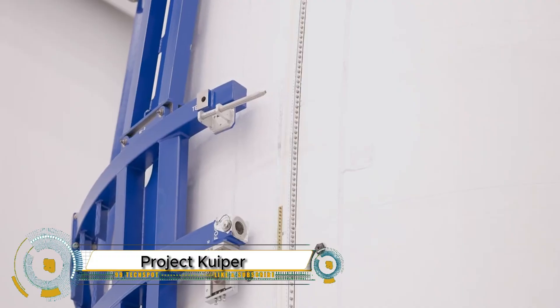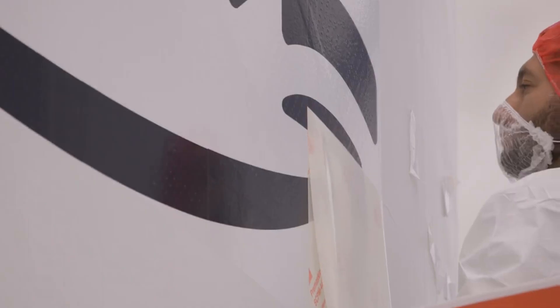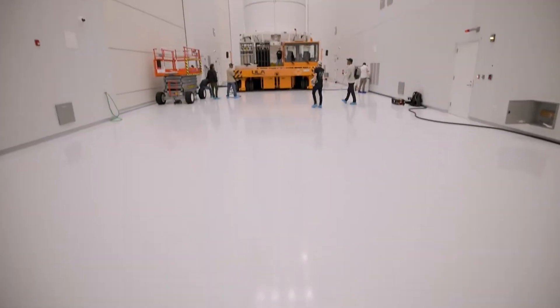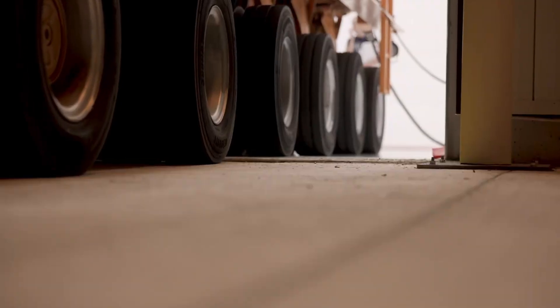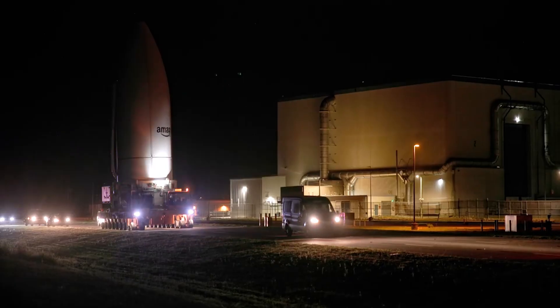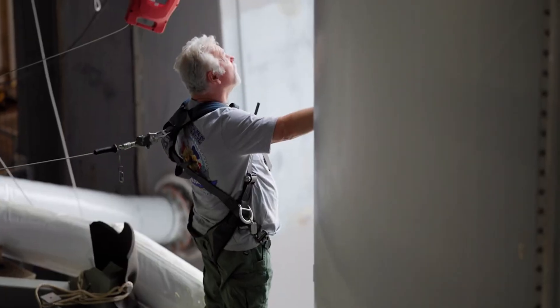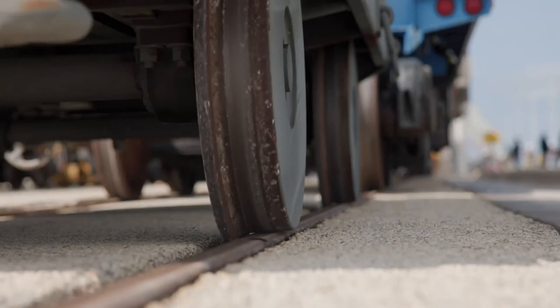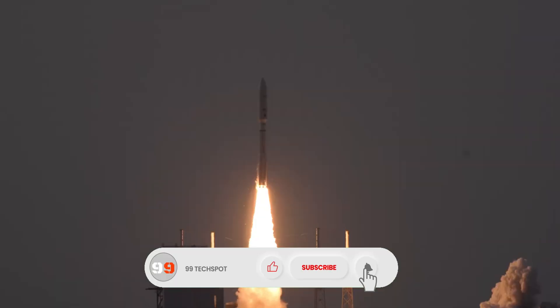Project Kuiper is Amazon's ambitious leap into the space-based internet race. With plans to deploy over 3,200 low-Earth orbit satellites, this groundbreaking initiative aims to deliver fast, reliable, and affordable broadband to remote and underserved communities worldwide. Backed by launch contracts with providers like SpaceX, Blue Origin, and ULA, Kuiper has already begun deploying its satellite network.